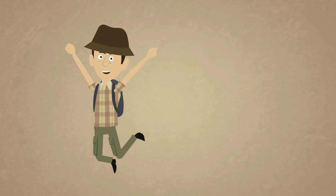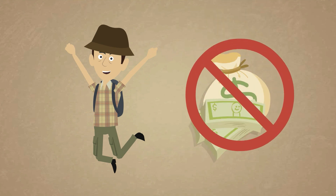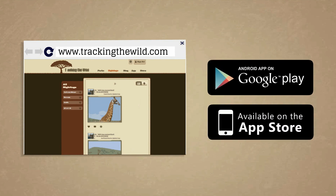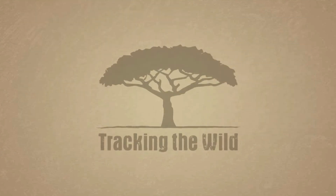Now we know you're excited! And the best news? It's free! What are you waiting for? Visit trackingthewild.com or simply download our app straight to your phone, and start using Tracking the Wild today!